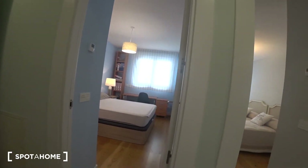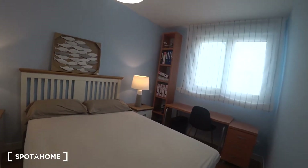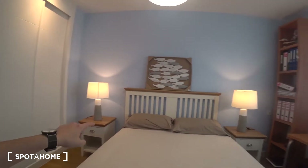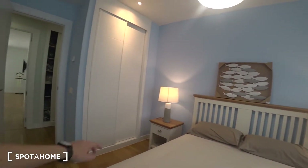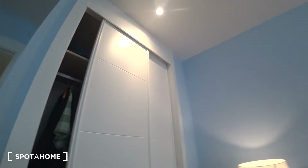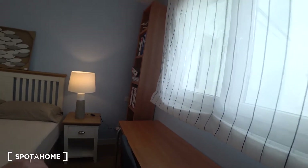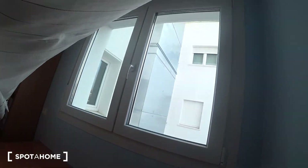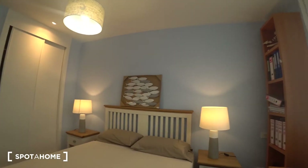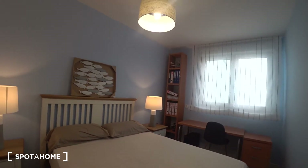Let's see bedroom number two. We have a double bed with two nightstands, two lamps, and a built-in closet with a lot of space inside. There is also a desk and chair in case you need to work, and a wonderful window that gives a lot of light to the bedroom. Some shelves are available so you can keep your books or documents.